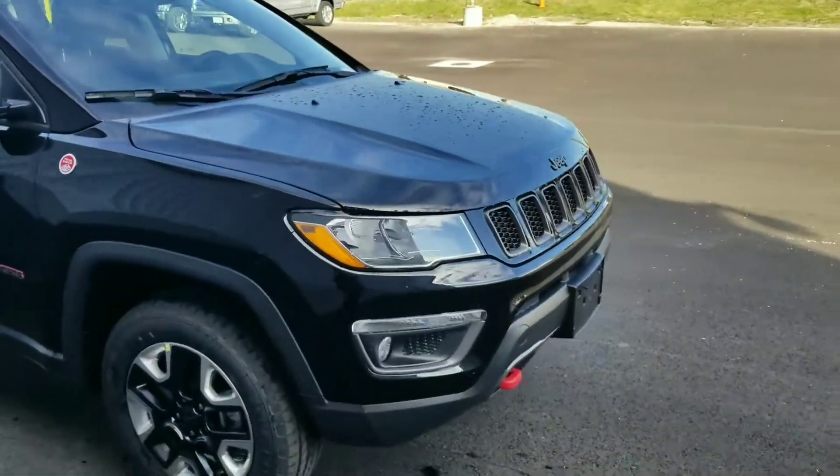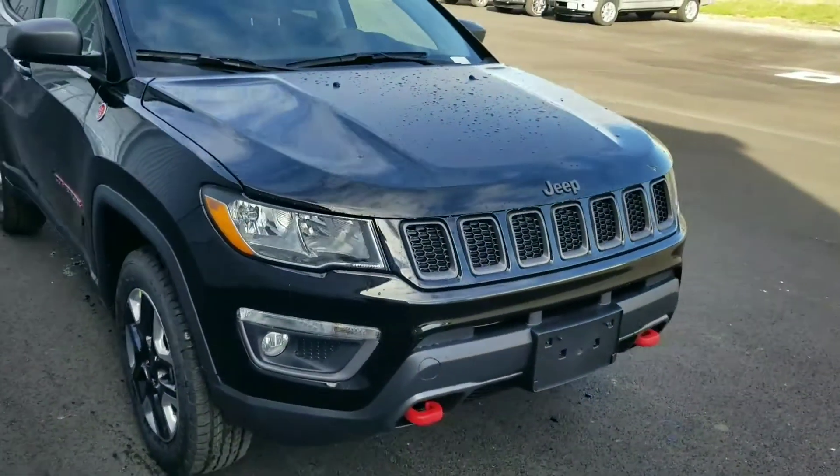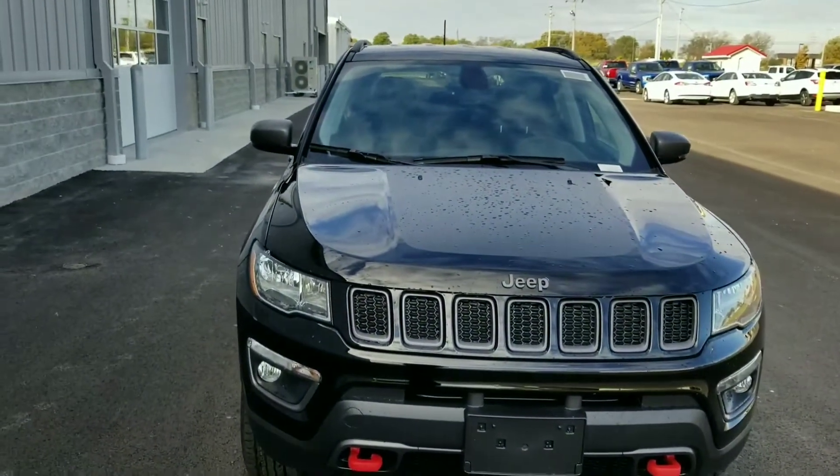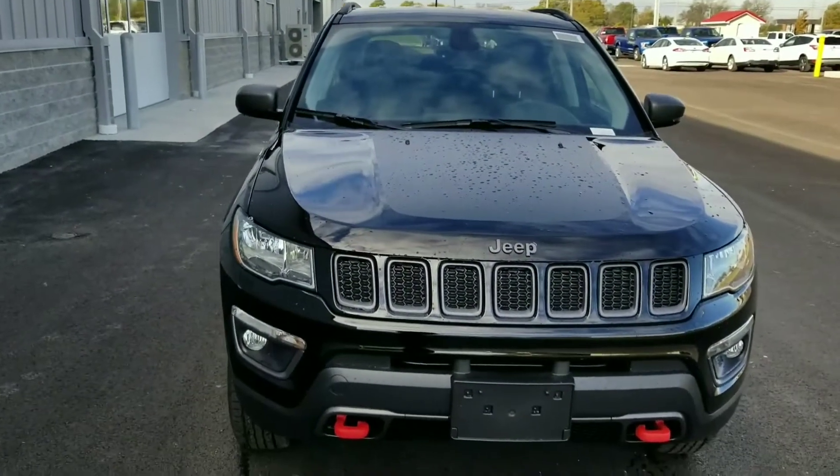I think it looks very much like the Grand Cherokees do, much more than the old Compasses. The old Compasses had a much more boxy look. Alright, let's take a look on the inside here.